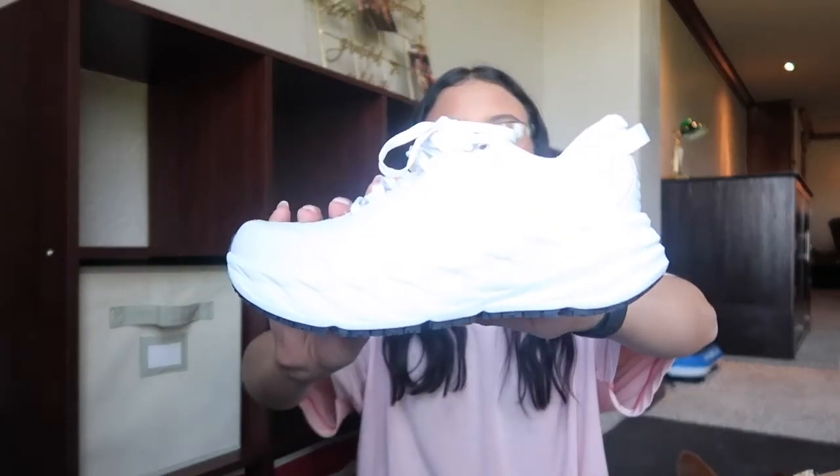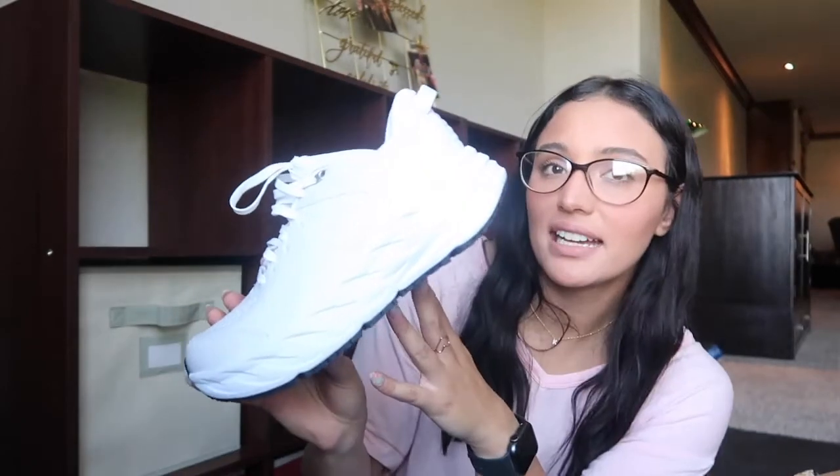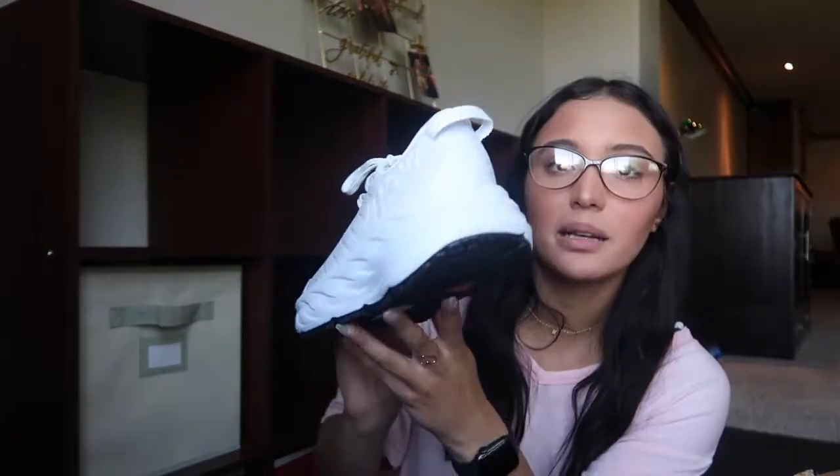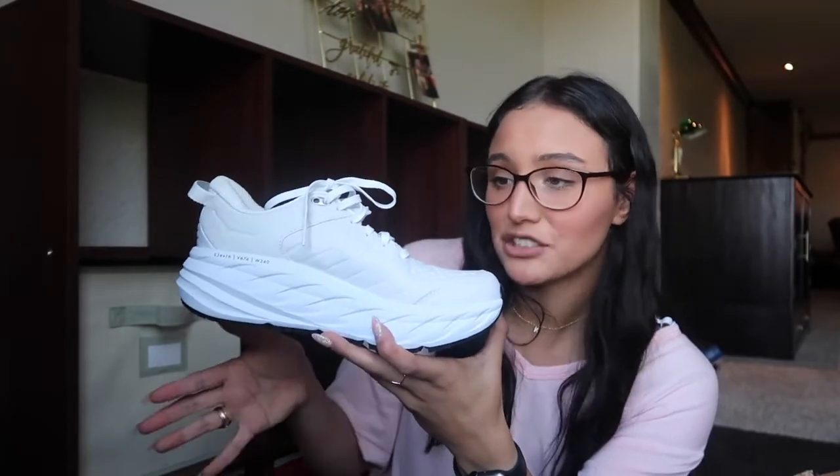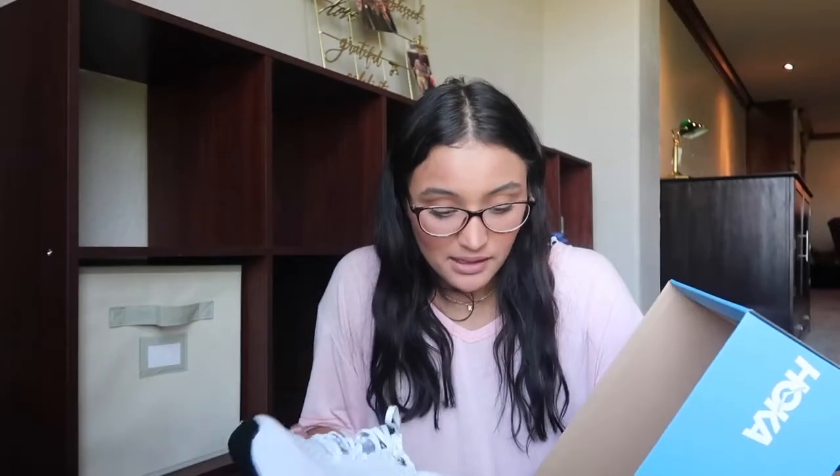I got some new shoes — I joined the Hoka bandwagon. I just got plain white ones. They're very thick and at first I did not know how to feel about them. However, a lot of people say that they're just so comfortable, so I went ahead and got them. When I tried them on they were so comfortable, and honestly that's what I'm going for — comfort. So I got these Hokas. Very thick, but if they do the job, that's exactly what I'm looking for.